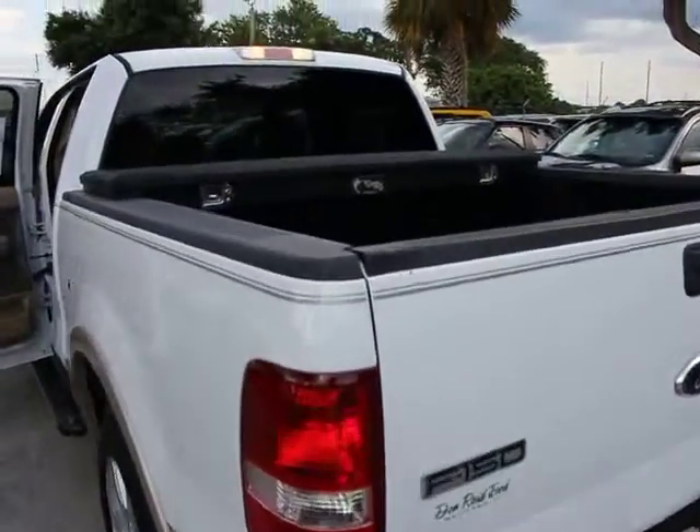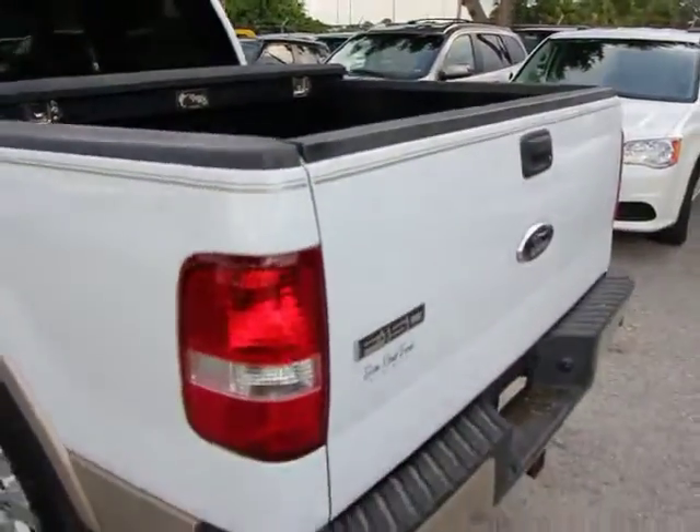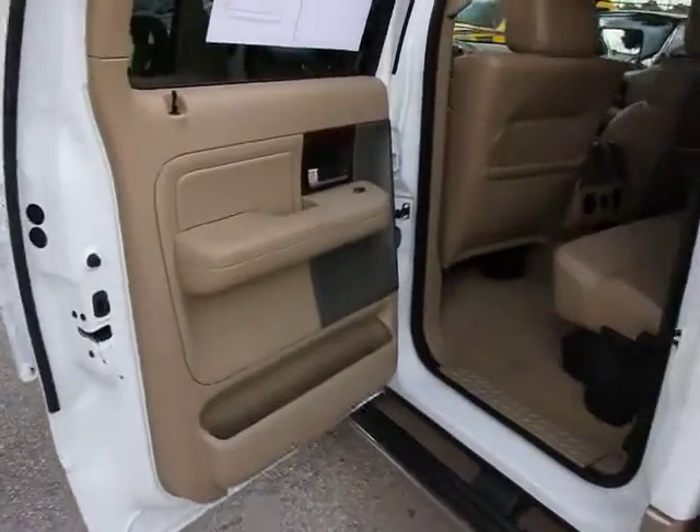Four-wheel ABS. Four-speed automatic transmission with overdrive. Airbags. Two-ton jack. Keyless entry. Cruise control. Secura-Lock anti-theft ignition. PATS.